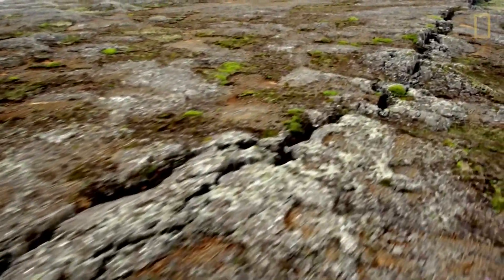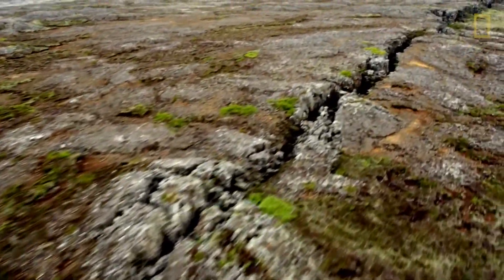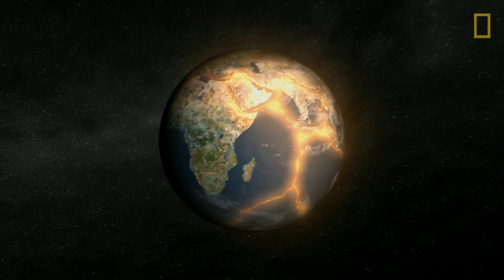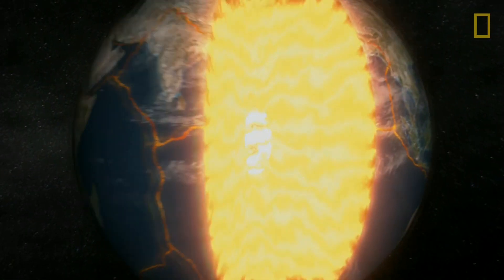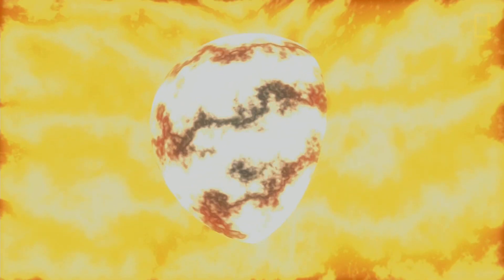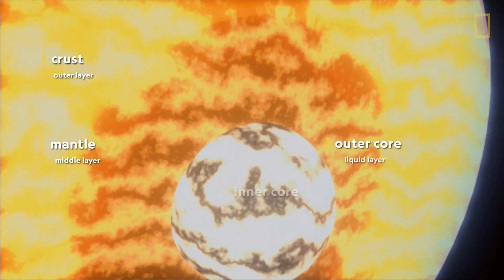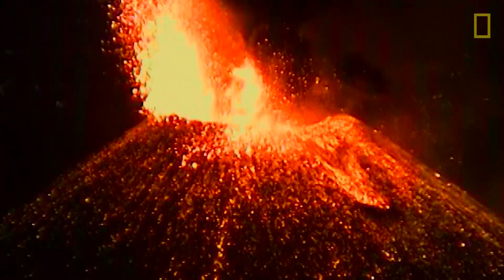Iceland's landscape reveals just how much the Earth is shifting right beneath our feet. Giant cracks line the Earth's surface, and below are four constantly moving layers — three solid layers and one liquid: the crust, the mantle, the outer core, and the inner core. The Earth's inner layers act as the engine room that fuel the rest of the planet.